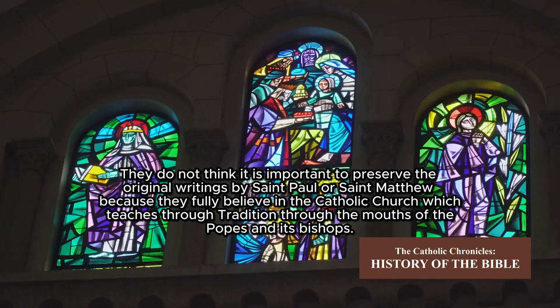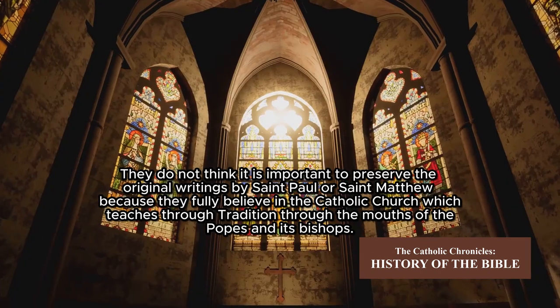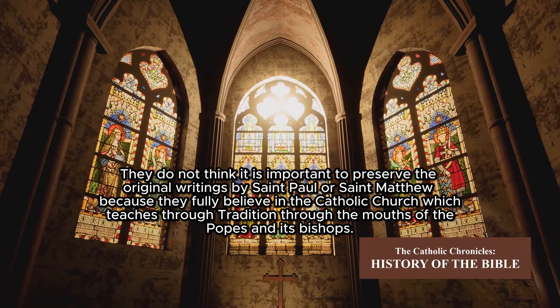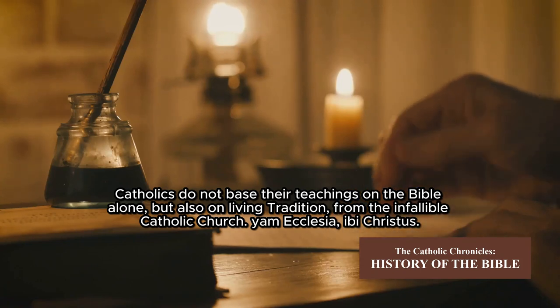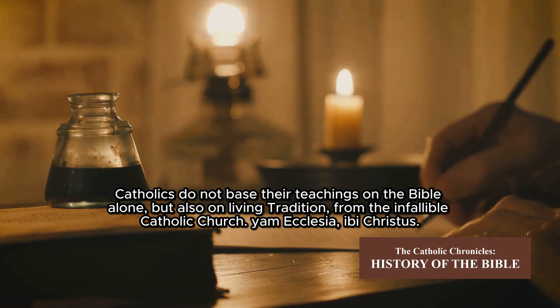They did not think it important to preserve the original writings of Saint Paul or Saint Matthew, because they fully believed in the Catholic Church which teaches through tradition — through the mouths of the popes and its bishops. Catholics do not base their teachings on the Bible alone, but also on the living tradition from the infallible Catholic Church: Ubi Ecclesia, Ibi Christus.